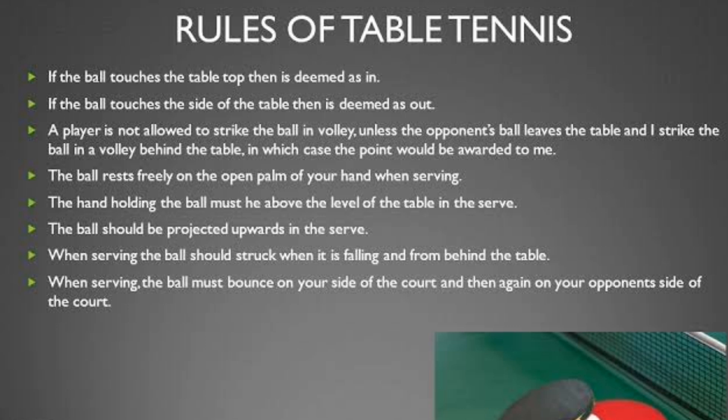When serving, the ball should be struck when it is falling and from behind the table. The ball must bounce on your side of the court and then again on your opponent's side of the court.